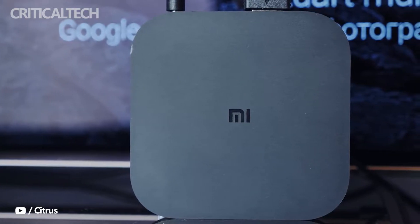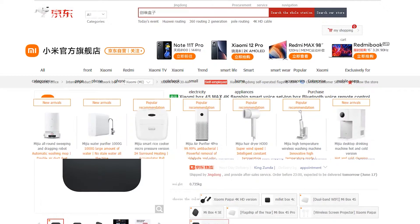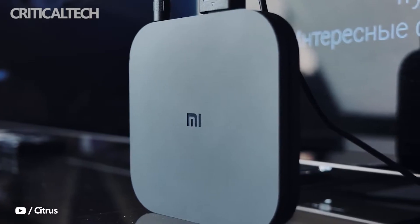Last week, Xiaomi launched the Xiaomi Box 4S Max in China. It arrives with a new chipset paired with more storage and RAM. Hence, it was speculated to release in international markets, as it sounds like a good upgrade over the Mi Box S and Mi Box 4K sold outside the home country.